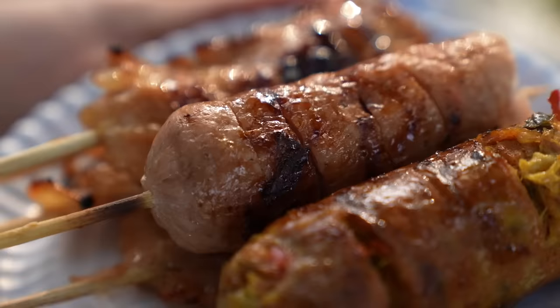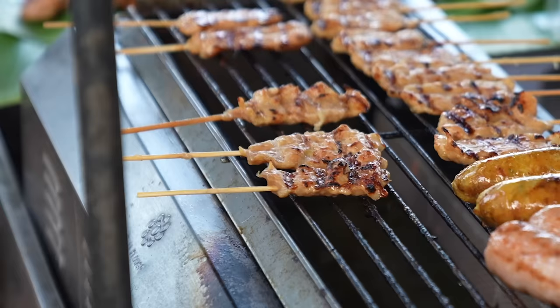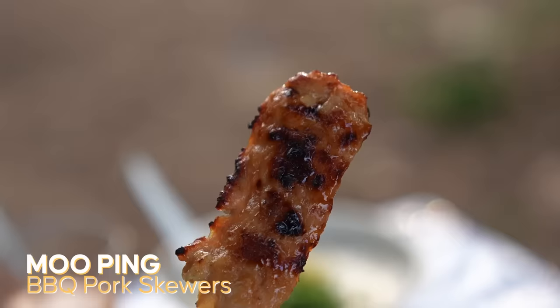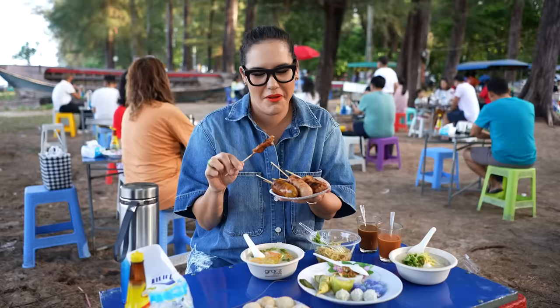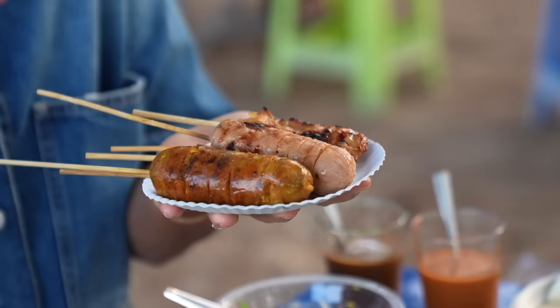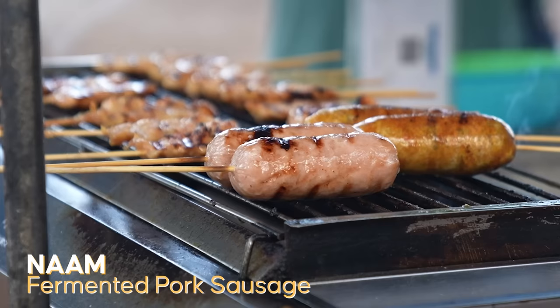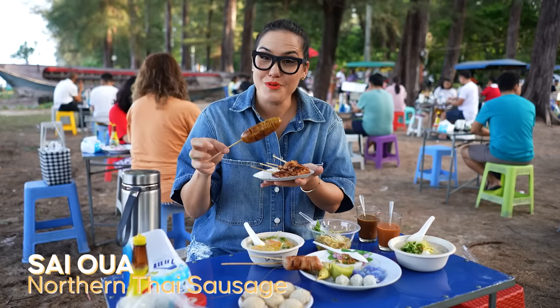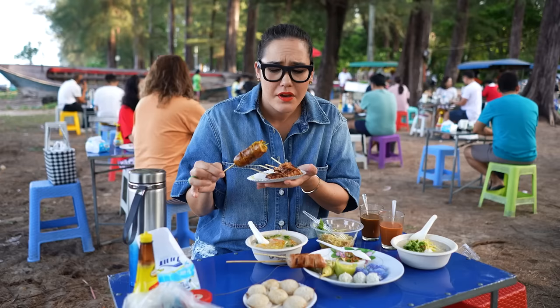Last one: a platter of skewers. This one here is Mu Bing — it's pork with lots of bits of pork fat in there as well, which makes it really juicy and tasty. Then two different types of sausage: Nam, which is a fermented pork sausage, and Sei Ua, a pork sausage with a lot of chilli paste and aromatics. It's slightly spicy and porky and amazing.